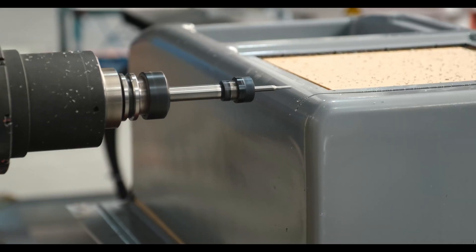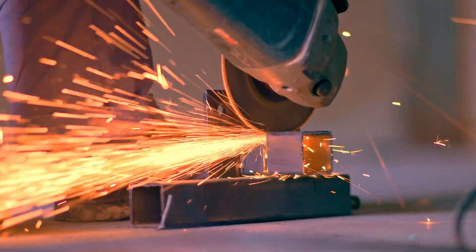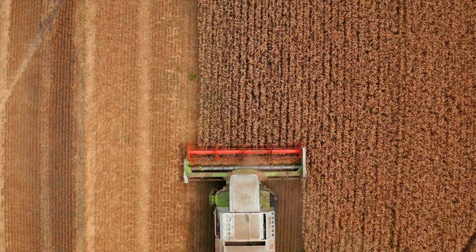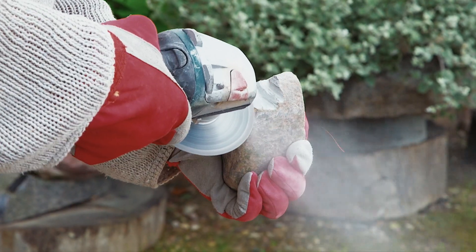When you hear the word cutting, you probably imagine slicing vegetables with a sharp knife, getting a fresh haircut before a big date, or watching massive machines carve through metal in a factory. Cutting is such a fundamental part of our daily lives that it feels like we've mastered it completely. So, what new techniques could tiny ants and slithering snakes possibly teach us about cutting?